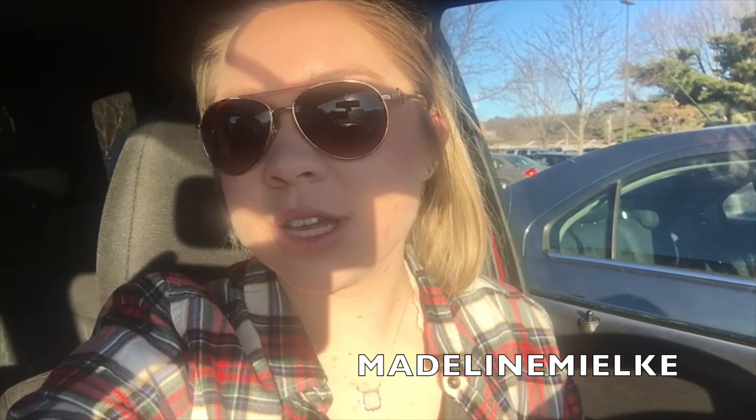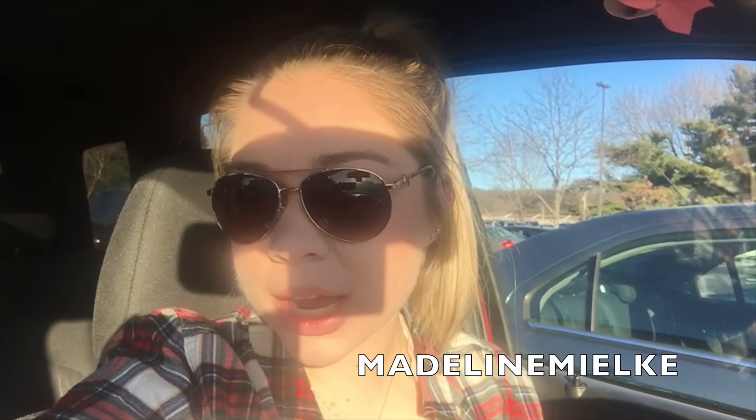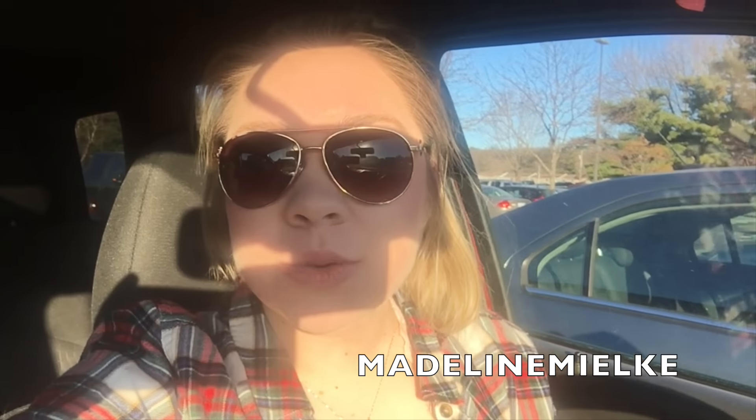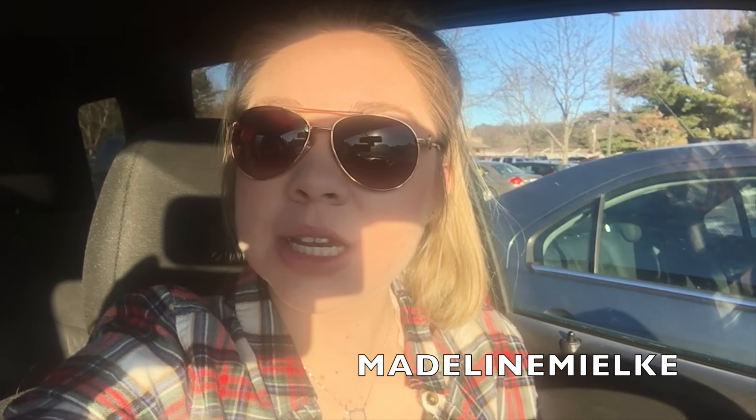Sorry the lighting is so bad — my car is sitting directly towards the sun. But I realized I never filmed an outro for this video, so I'm going to do it now. I just want to say thank you guys so much for watching, and I'll see you in my next one.